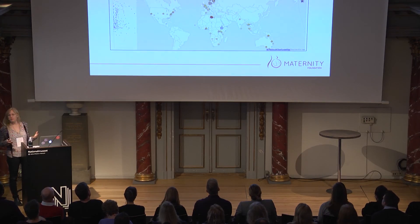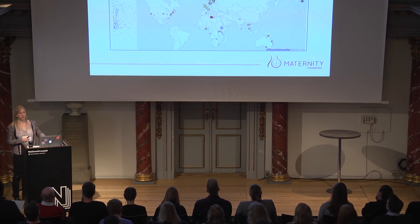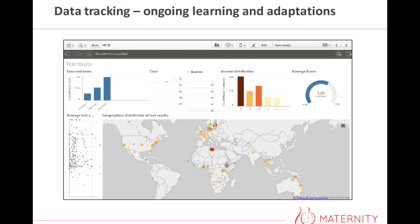One last thing: of course we want to continue to track how the app is being used, and we also want to continue to build evidence — we'll do that through implementation research. But one of the simplest ways is to continue to see where and how much it's being used, what videos are most popular, and so on, so we can figure out where we need to make changes and where it actually works as we want it to.